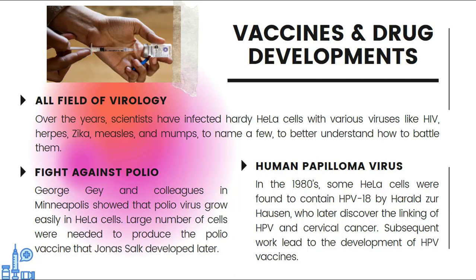Another example was with human papillomavirus. In the 1980s, some HeLa cells were found to contain HPV-18 by Harald zur Hausen, who later discovered the link between HPV and cervical cancer. Subsequent work led to the development of HPV vaccines.